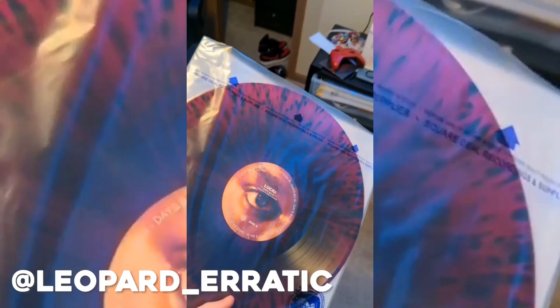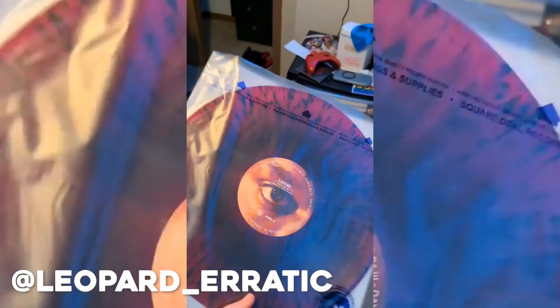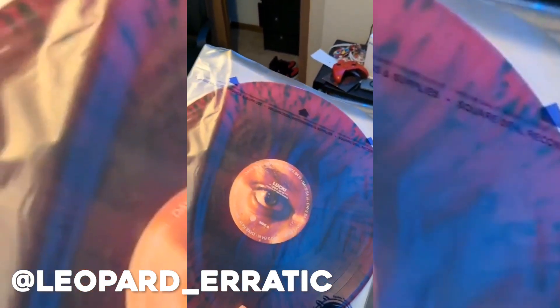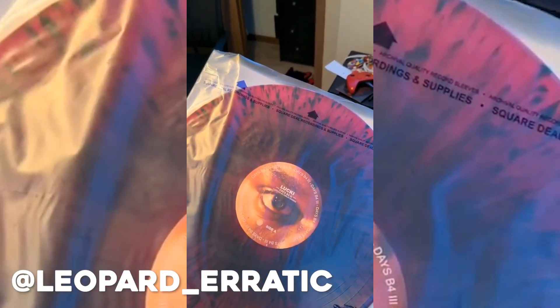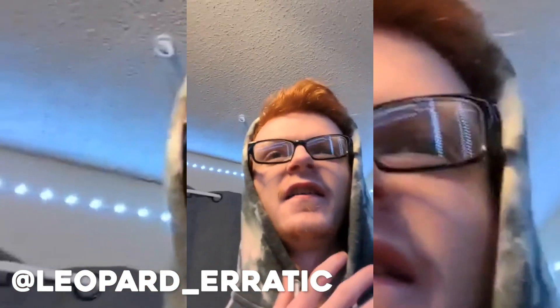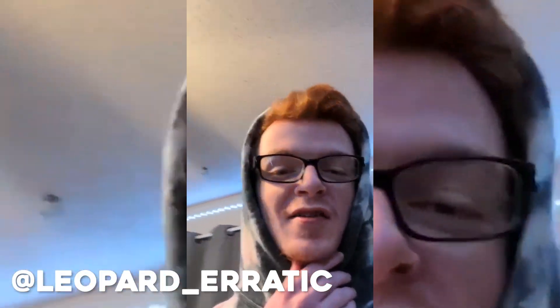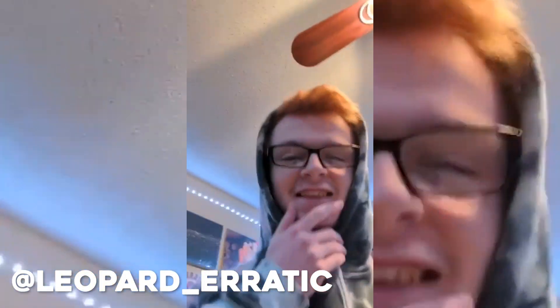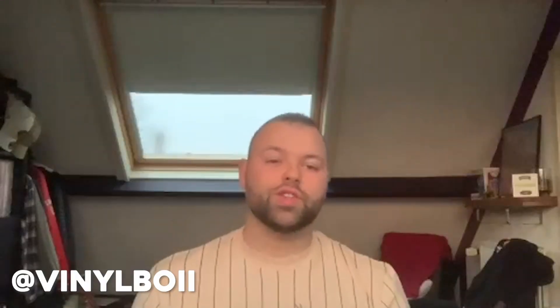It took me forever to find somebody selling one of these. The guy I bought it from — I made him an offer and he didn't accept it, so I said forget it and just bought it at the normal price. I blew $360 on that thing, but it was worth it — great album.